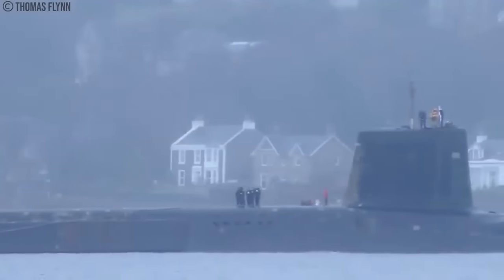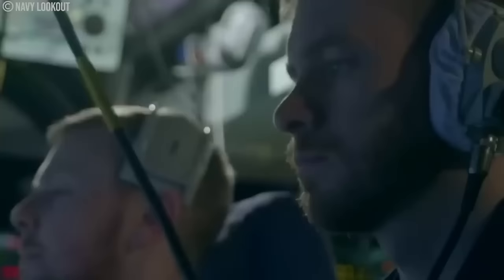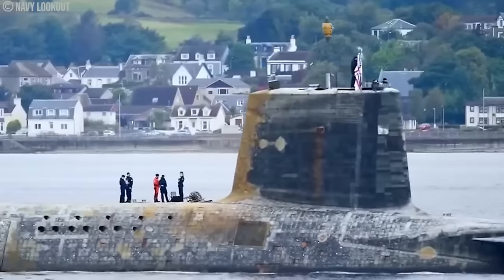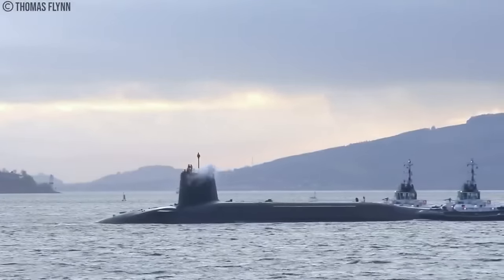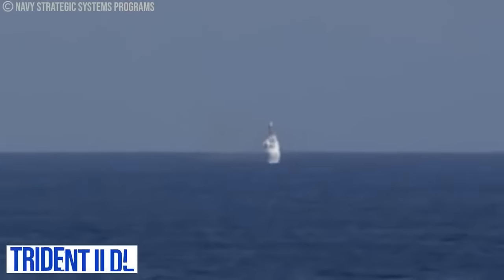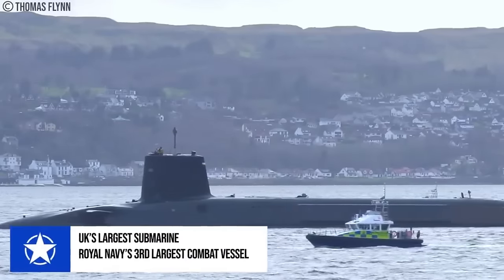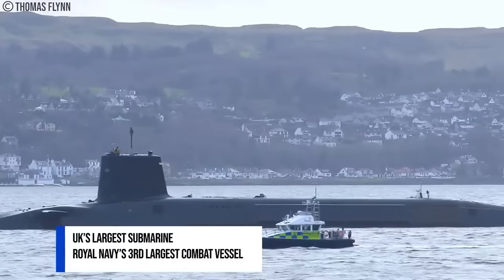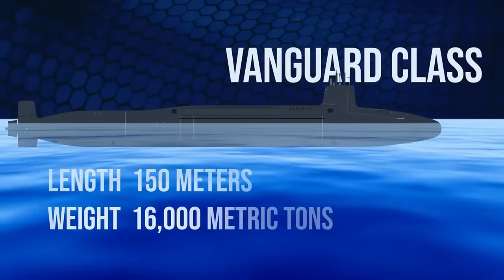The Royal Navy refers to the equipment on the boats as world-beating sonar, and it is said to be so sensitive that it can hear vessels more than 50 miles away. The Royal Navy's four Vanguard-class nuclear-powered submarines, specifically designed as ballistic missile submarines, currently form the United Kingdom's Strategic Nuclear Deterrent Force. Each of the boats is armed with Trident 2 D-5 nuclear missiles. The Vanguard-class, which is the third-largest combat vessel in use by the Royal Navy, is still the largest submarine type ever built in the United Kingdom, measuring close to 150 meters in length and weighing over 16,000 metric tons.